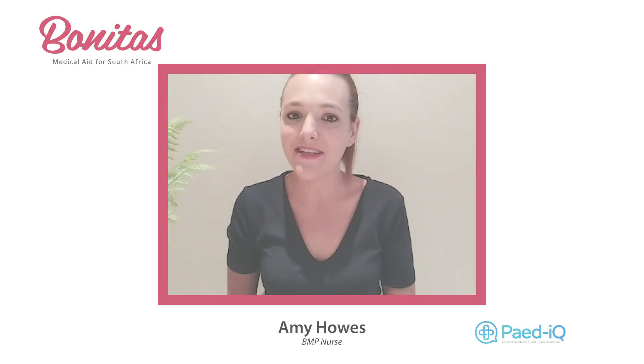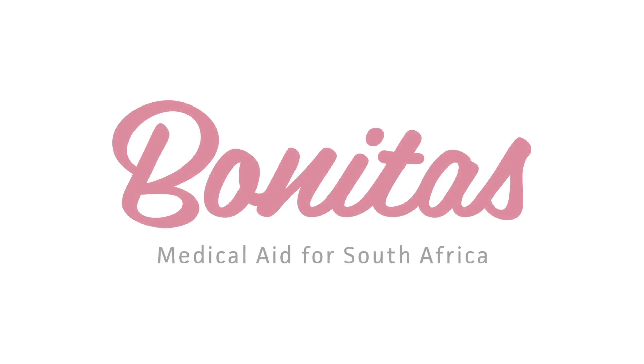A vaginal birth after cesarean can be done 18 months following the birth of your last child. If you have any questions regarding cesarean sections, inductions, or natural vaginal deliveries, please feel free to phone us on 086-099-9121, 24 hours of the day. Remember this is a free service offered by Bonitas. Thank you.